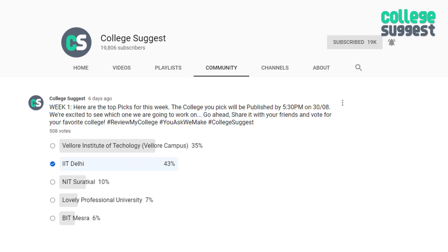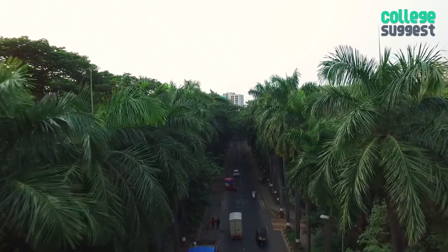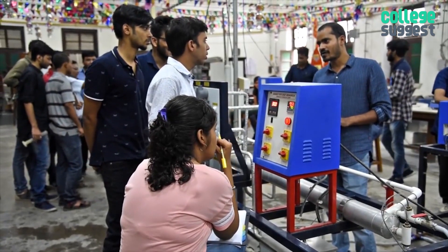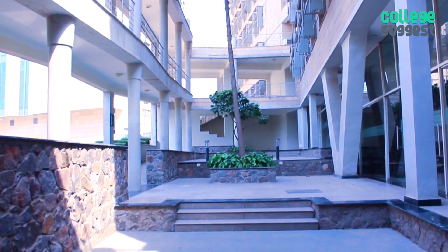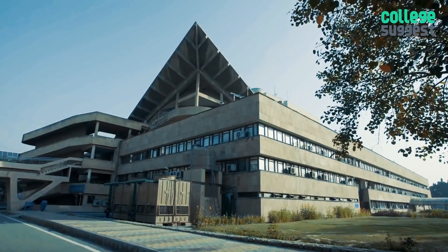It is finally here, the institute that you have chosen for us to review. IITs are the top choice for technical education in India. They are known for the exceptional amount of funds that are brought in for research, and today we feature an institution that has scored RI with its outstanding progress on the NIRF table.